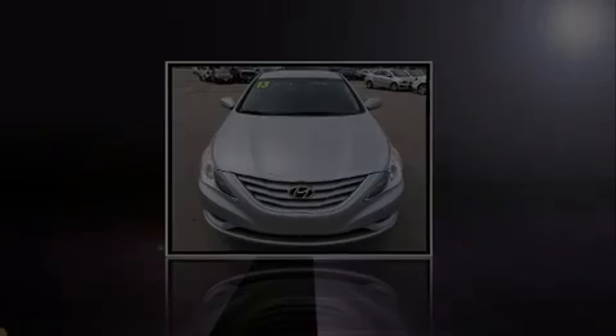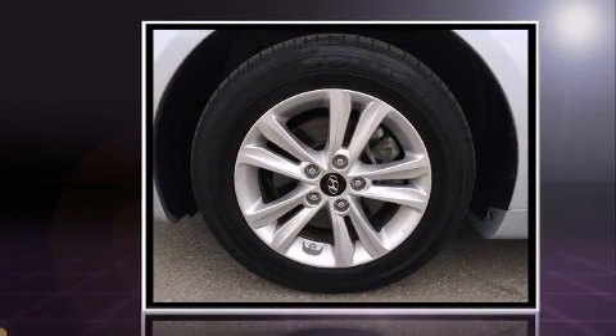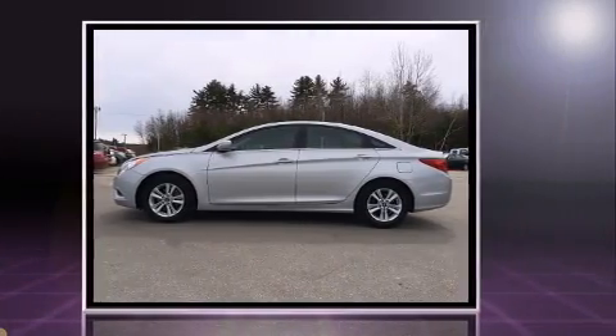Outstanding design defines the 2013 Hyundai Sonata. This four-door, five-passenger sedan still has fewer than 40,000 miles. It features an automatic transmission, front-wheel drive, and a 2.4-liter four-cylinder engine.